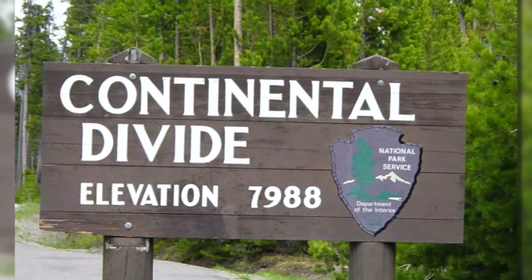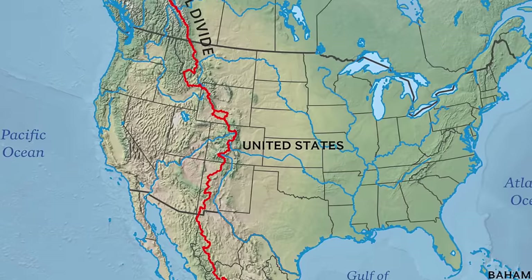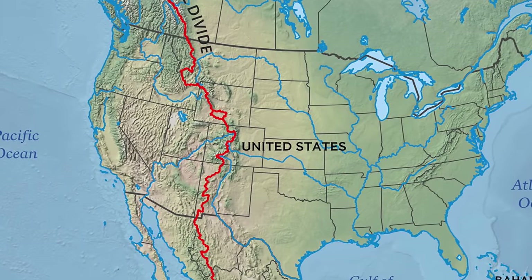We've already seen at least three signs showing the continental divide. Basically, if a raindrop falls on the west side of the divide it would eventually flow to the Pacific Ocean, but if it lands on the east side — even though we're much farther west — it would end up in the Atlantic Ocean. That's super cool. We just drove through the continental divide.